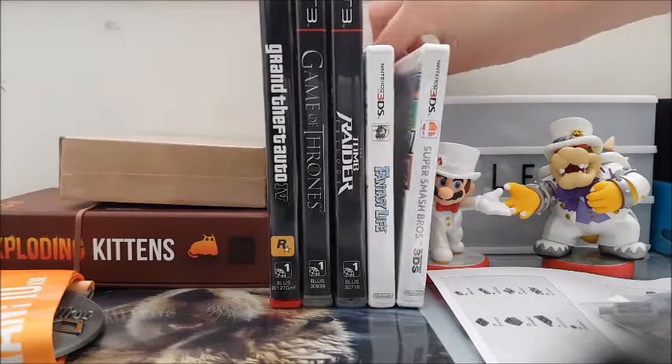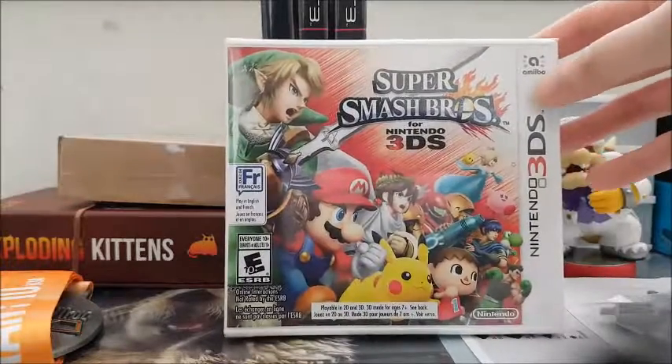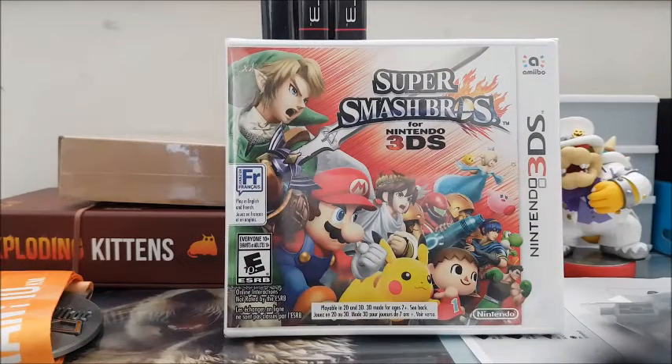Alright, so a continuation from the last video — my Super Smash Bros 3DS game arrived. This is the one I ordered from Amazon. They price-matched Best Buy when there was a sale. I think this was $30.